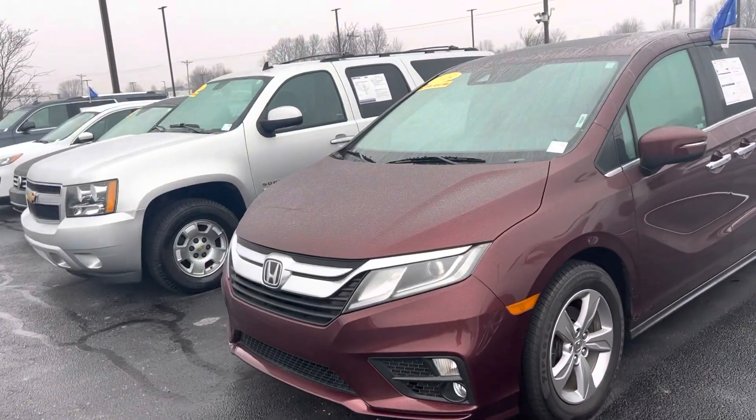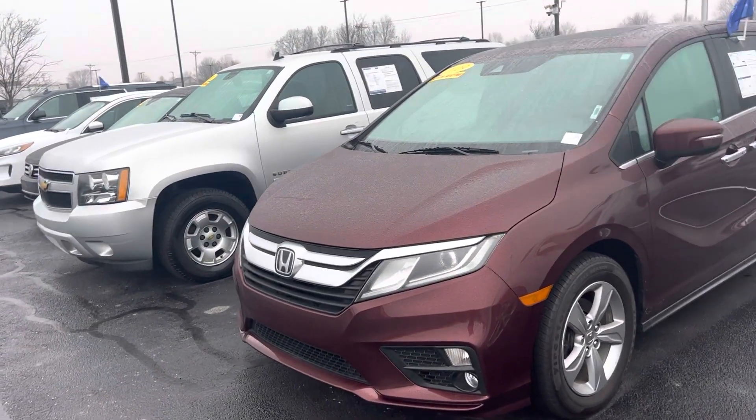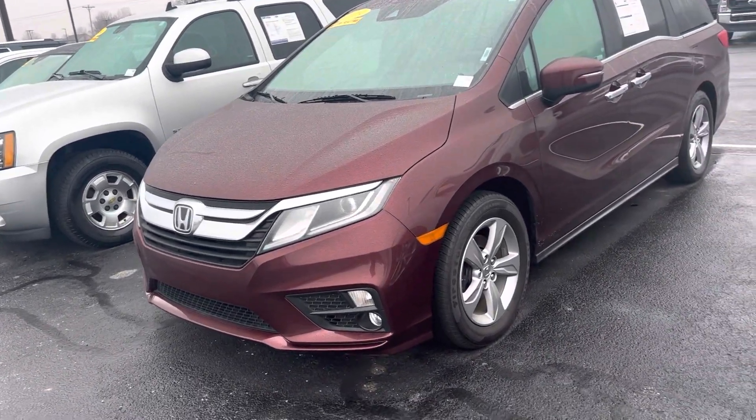Hi, my name is Mike Starnes at Bill S. Ford. I'm going to do a quick walk-around video on this 2019 Honda Odyssey that you had inquired on last night.